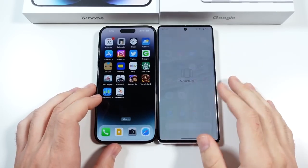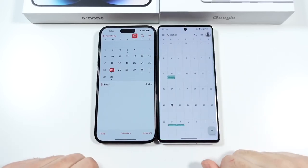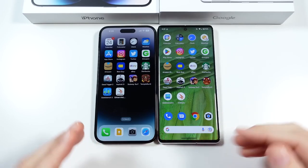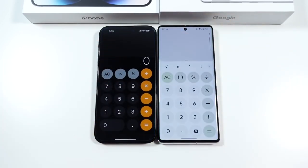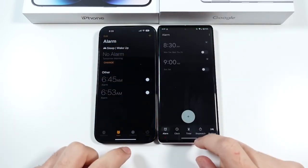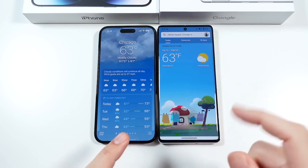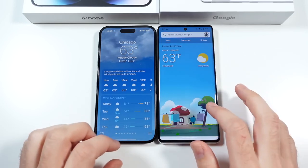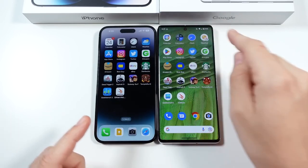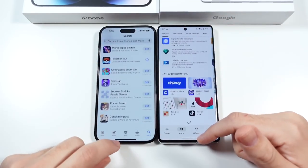Here we are at the application portion of this speed test, with everything closed out for both phones. Let's begin with Calendar — you can see faster for the iPhone. Going into Calculator, you can see a little faster for the iPhone. Into Clock, the animation looks a little faster on the iPhone just out of the gate, though we can tweak that in developer options for Android. The iPhone is out of the box a little snappier so far. Let's go into the Play Store — you can see iPhone is faster there to load things up.